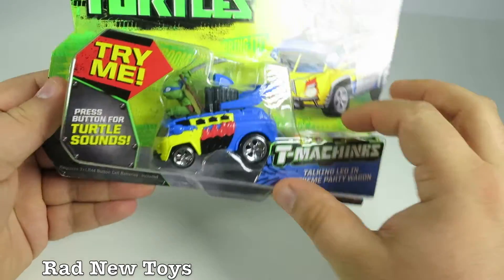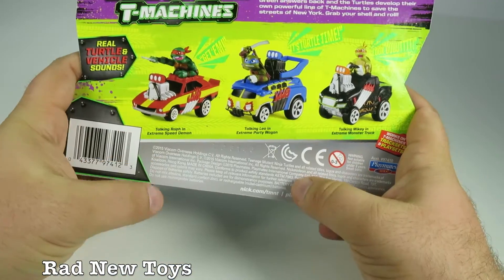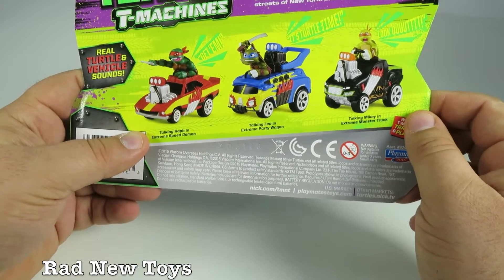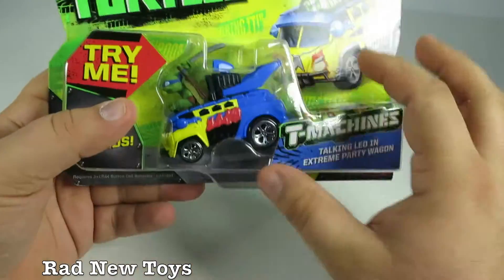Which adds a new dimension to the playtime activities that you would do with this. They have Raphael, Leo, and Mikey who all talk in their cars.